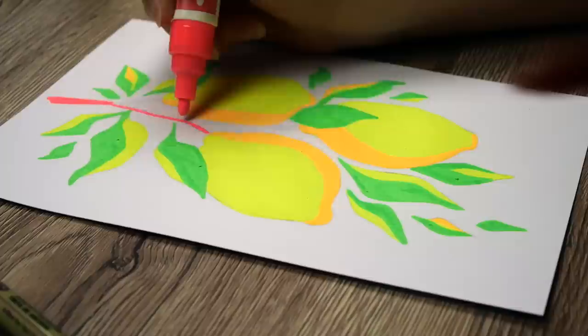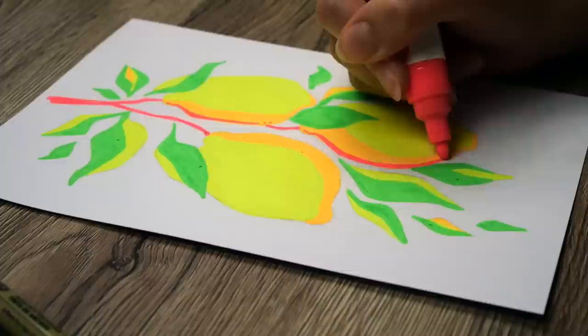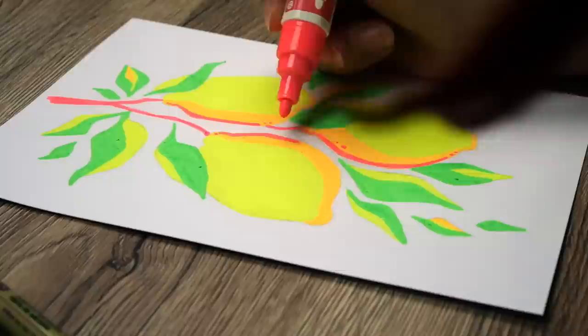I noticed that working with a light hand, a very light pressure, will help a little. I'm barely touching the paper with the pen nib — basically trying not to scratch the paper too much. Not going over the same area too many times will also help. With a little bit of practice you'll find a good technique that works for you.